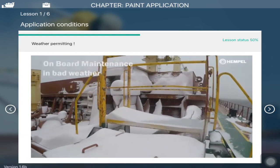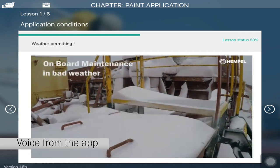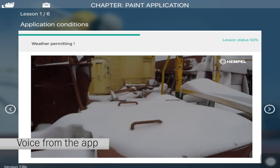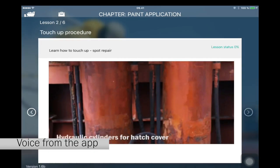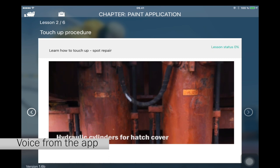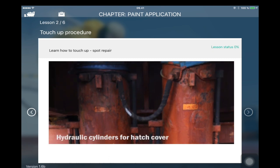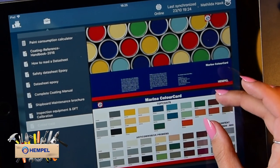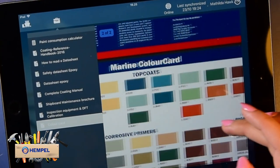Sometimes weather is not permitting any maintenance on the open deck, or outdoors at all for that matter. Maintenance of the hydraulic cylinders for the hatch covers is important for their constant functionality. The toolbox is right at hand and contains very useful information.